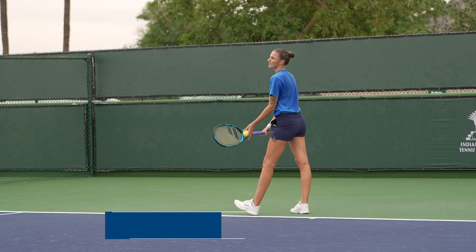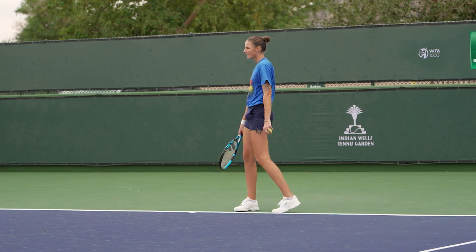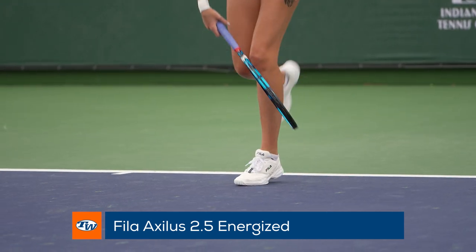Keeping cool on the court, she is wearing Fila training apparel, including the Foundation Double Layer Short, which is perfect for practice and has pockets. The Fila Axlis 2.5 Energize Shoes on her feet offer the ultimate in comfort, stability, and durability.